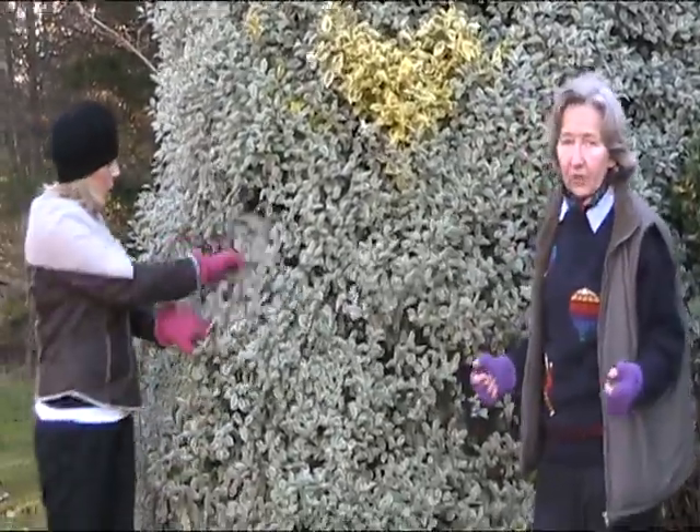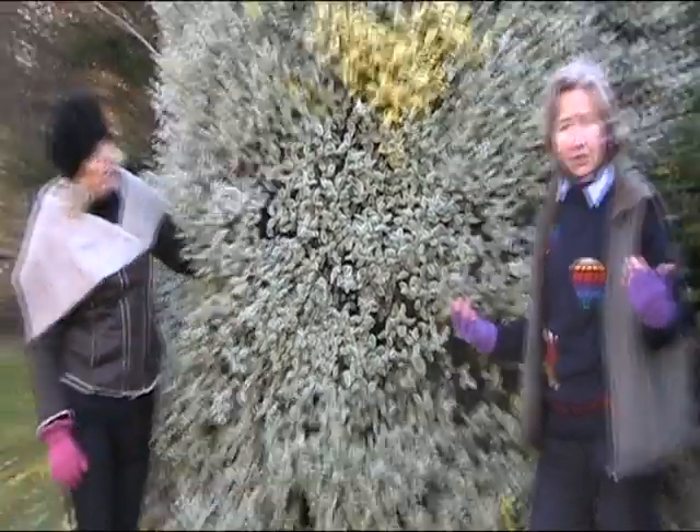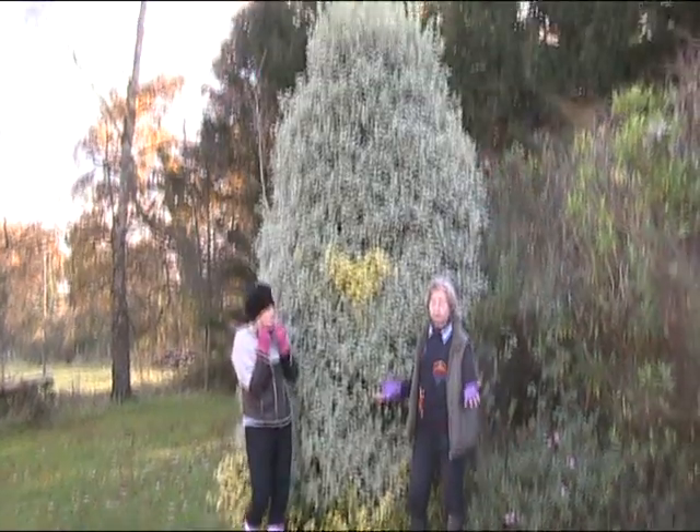It can grow to about 12 to 15 feet, but you can also grow it as a hedge, and it will take any amount of trimming you want to give it.